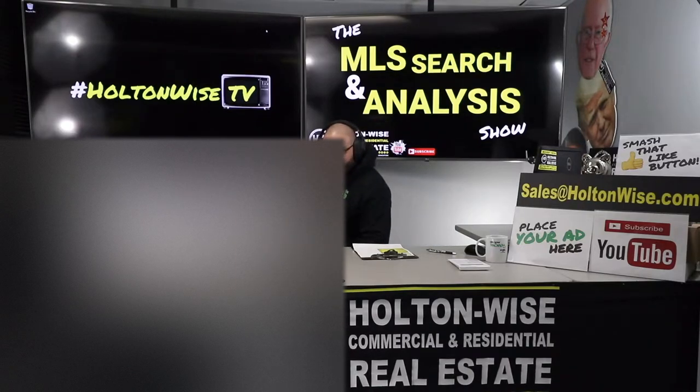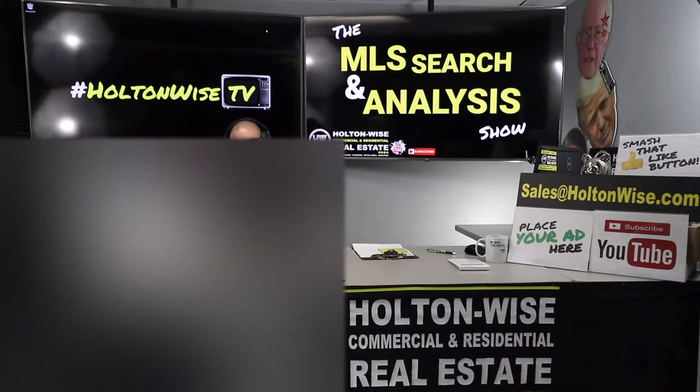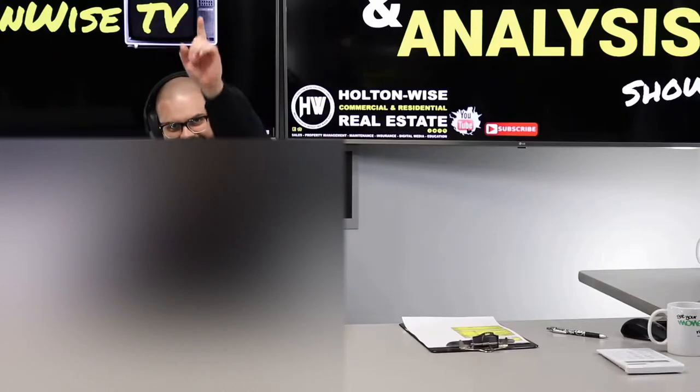I've got a low-income triplex. If you're a cash flow investor and you're interested in low-income multifamily, stay tuned for today's show.